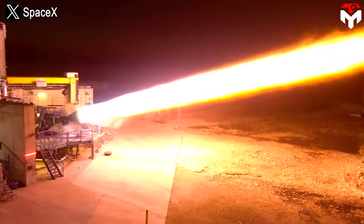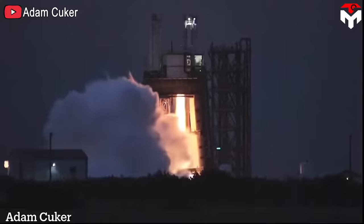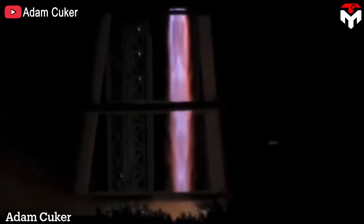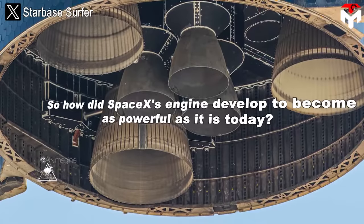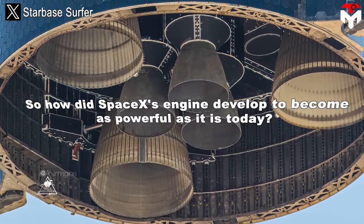As the aerospace industry develops, the appearance of new engines is a very normal thing. But perhaps not many of them can develop for a long time and create impressions like the Raptor engine. Design, thrust, pressure, mass, and more — everything is constantly improving and pushing the limits we can think of. So how did SpaceX's engine develop to become as powerful as it is today?